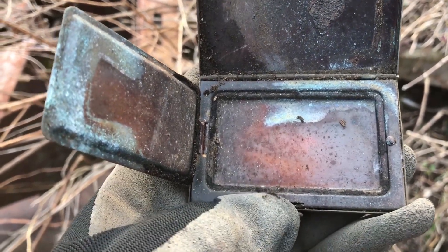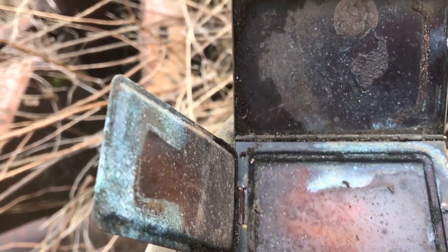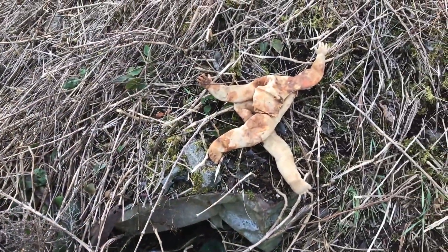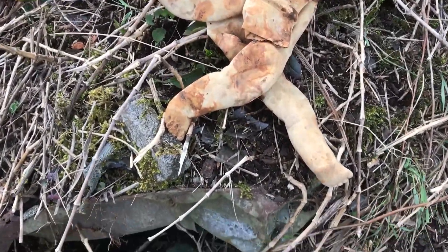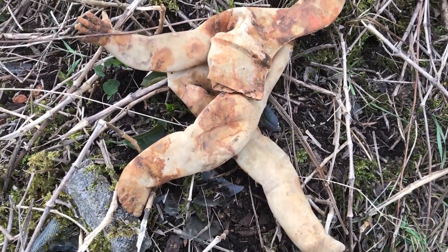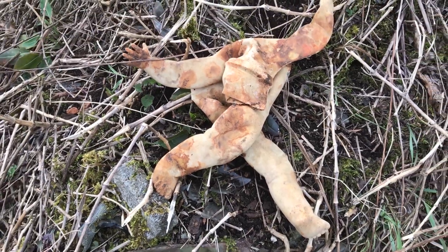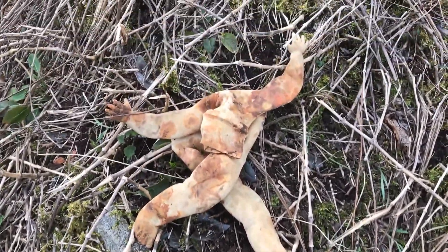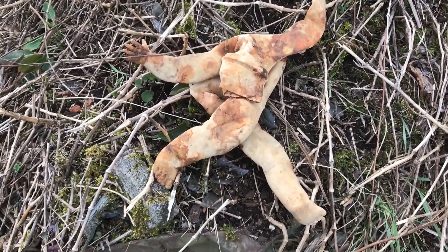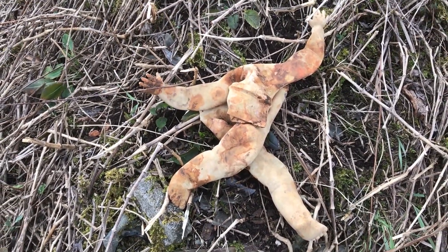We got ourselves — wow — it looks like this doll is taking a bow, but the head is gone. Even the hands are kind of backwards. This thing, even without the head, is pretty darn creepy.